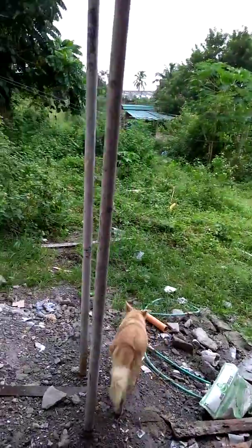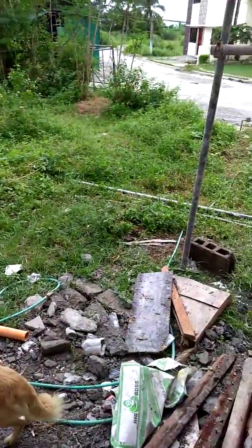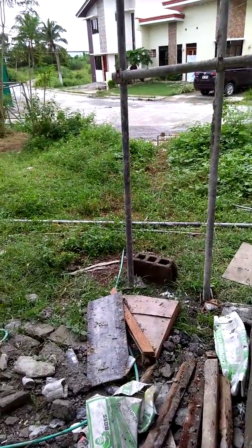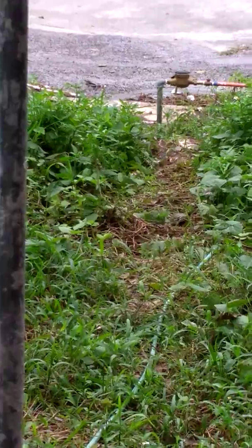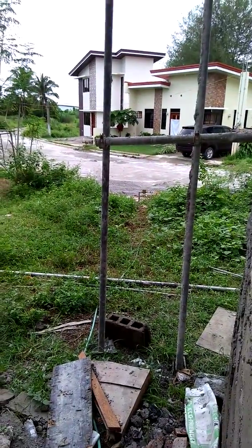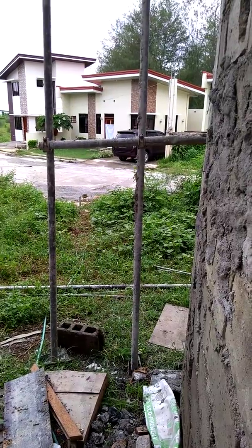Outside, this will be our extension for the kitchen. There's still a big lot, and those are my neighbors. That's Sir Peter's car.